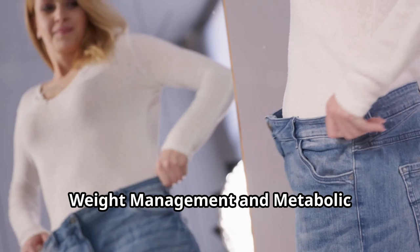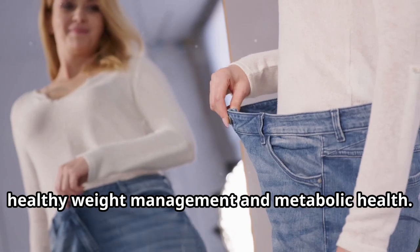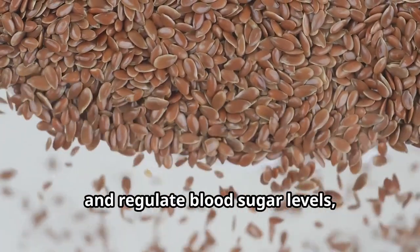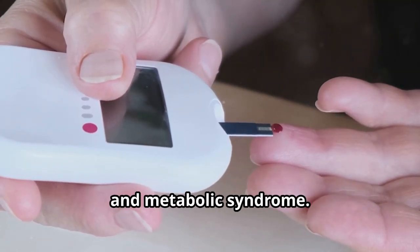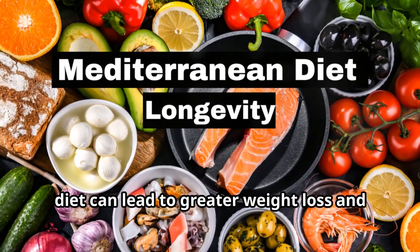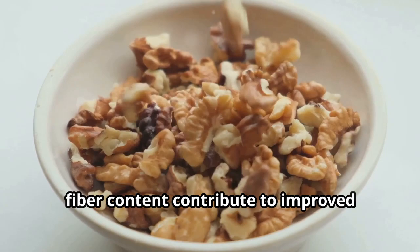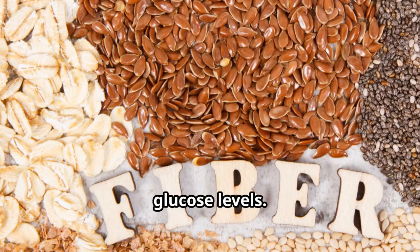Next: weight management and metabolic health. The Mediterranean diet supports healthy weight management and metabolic health. Its high fiber content from vegetables, fruits, and whole grains helps maintain satiety and regulate blood sugar levels, reducing the risk of type 2 diabetes and metabolic syndrome. Studies indicate that the Mediterranean diet can lead to greater weight loss and fat reduction compared to low-fat diets. The diet's low glycemic load and high fiber content contribute to improved insulin sensitivity and lower fasting glucose levels.